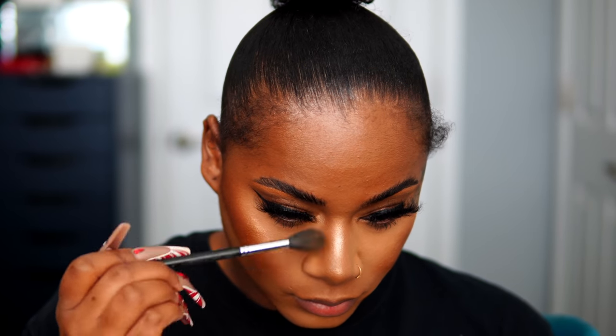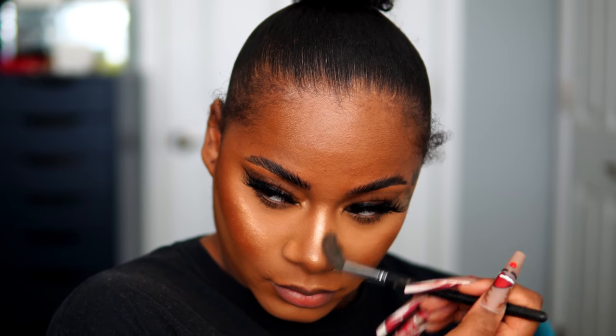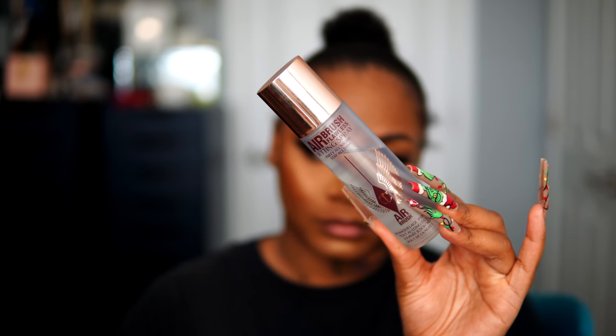We are almost done with the makeup. I'm just going to take a little more of that Sephora Micro Smooth Powder on the side of my nose because I don't want a super highlighted look there. Then I'm sealing everything in with Charlotte Tilbury airbrush setting spray — and my face is going to stay like this for the entire day, no cap.